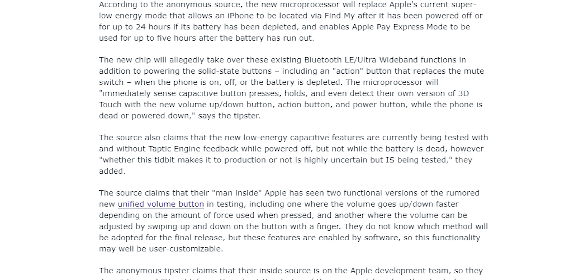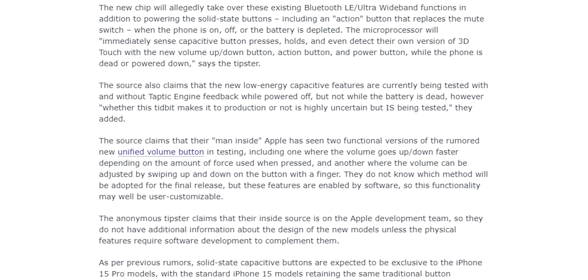To top all that, there's been a new exciting leak saying that Apple has developed a separate low-energy chip solely for these solid-state buttons and action buttons. According to rumors, this chip will allow buttons to work even when the phone is off or out of battery.